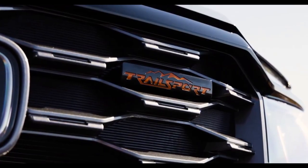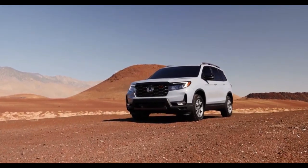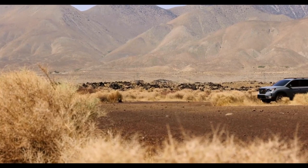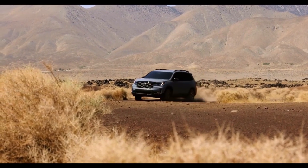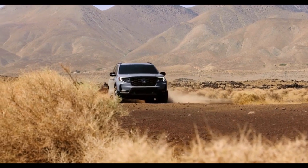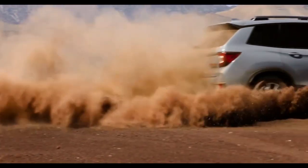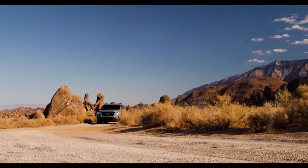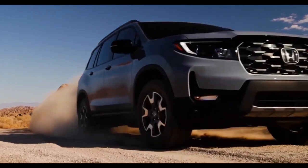The Passport doesn't have any underhood changes for 2022 — Trailsport or otherwise. It uses the same reliable 3.5-litre V6, good for 280 horsepower and 262 lb-ft of torque, mated to a 9-speed automatic transmission. The all-wheel drive system helps you manage rough terrain with normal, sand, snow, and mud drive modes.